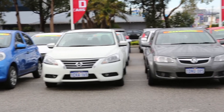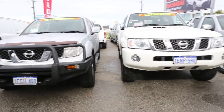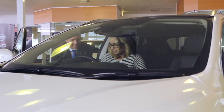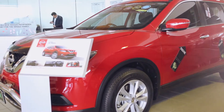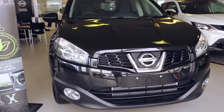Buying your new car is as easy as 1-2-3 at Giant Nissan, with our experienced team here to help you find the perfect car. Whether you're after a Swift Pulsar, family-friendly X-Trail, or a handy ute such as the Navara, you can be assured that any used vehicle you purchase is of the highest quality.